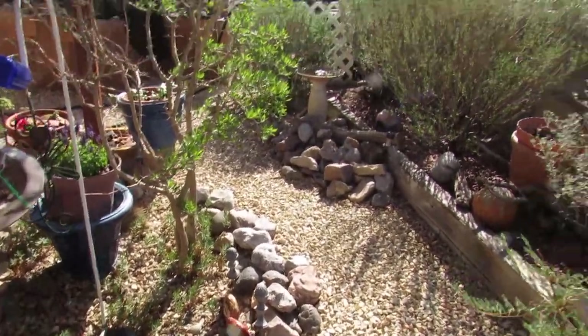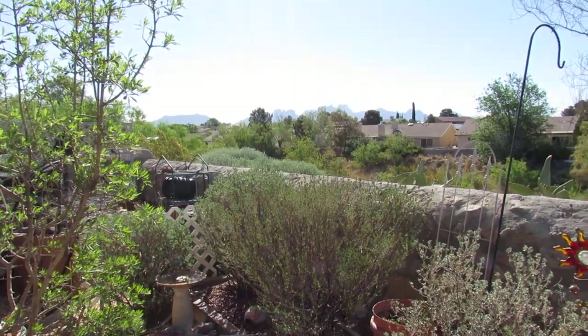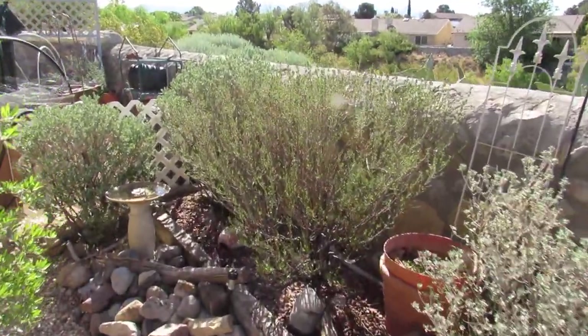I'm gonna swing over here to the birdbath and I'm into the sun so it's kind of hard, but out there are the Oregon Mountains and I'm gonna walk a little bit closer this way.